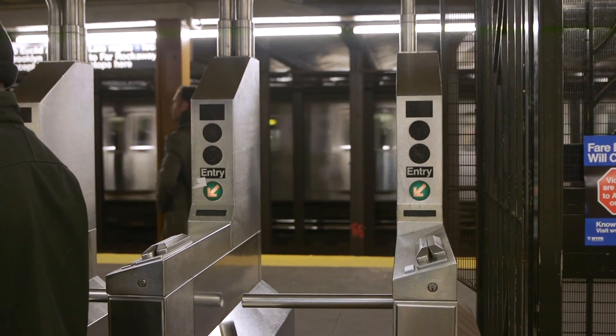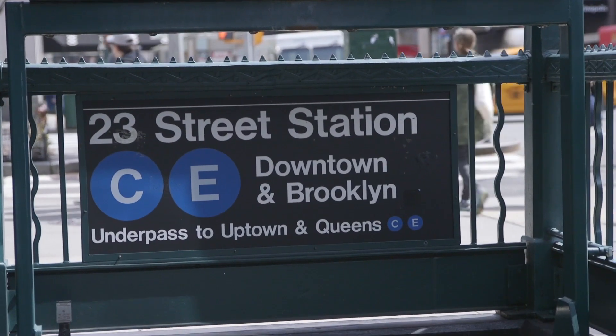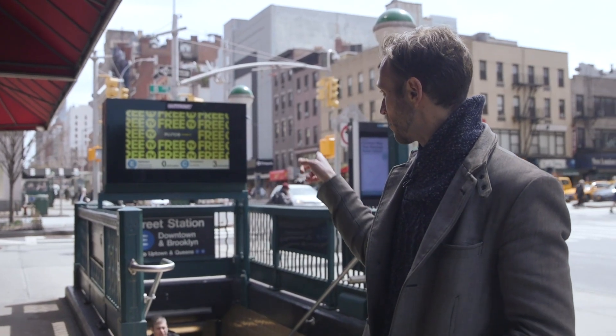One important thing to note: if you're using a typical station that is not a massive transit hub like this one behind me, you have to be careful with choosing the right side of the street. In this particular case, if you enter here, you're heading in the direction of downtown. We want to head to Washington Square and right now we're in Chelsea, so we're going to head downtown. Follow me — we're going to buy a MetroCard and swipe in.